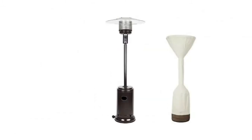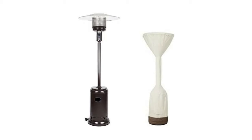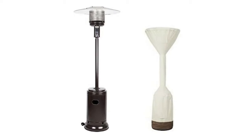Using click-close straps, the cover easily snaps around the heater to secure it on windy days. The cover fits most stand-up patio heaters up to 95 inches high with a 34-inch dome diameter.